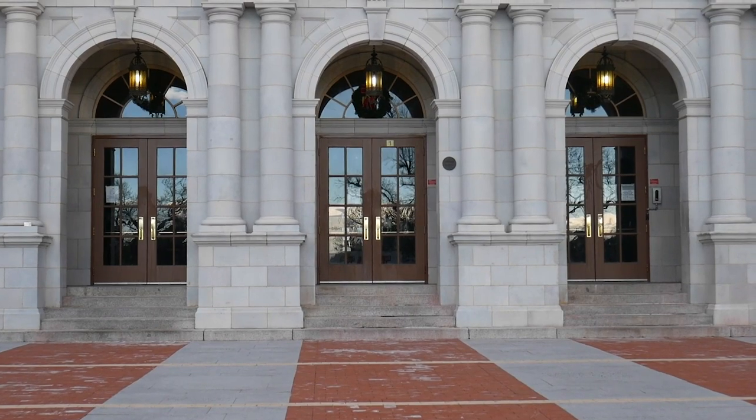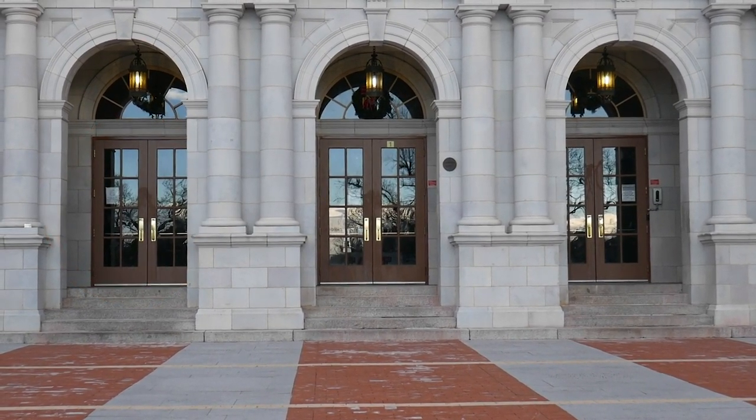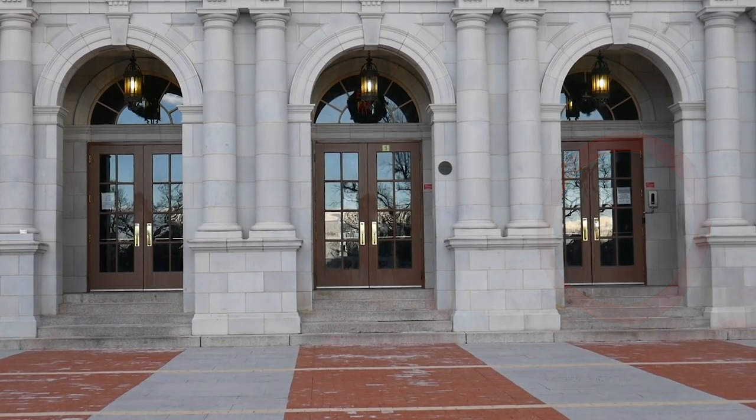If your first period class is in rooms 103 to 115, then you are entering through the front left door. If your first period class is in rooms 119 to 127, then you are entering through the front right door.